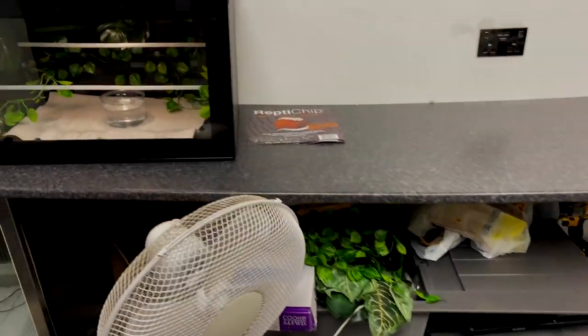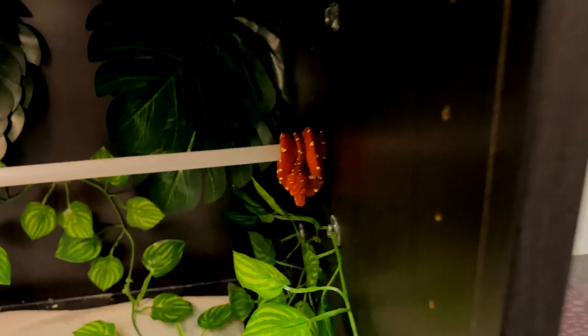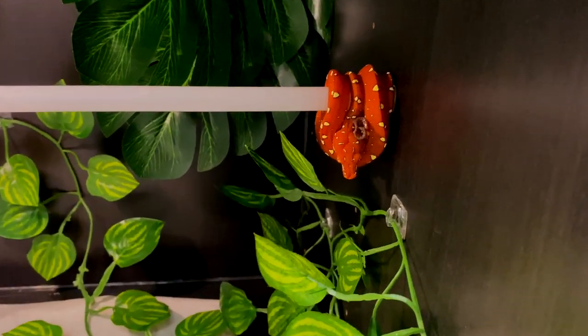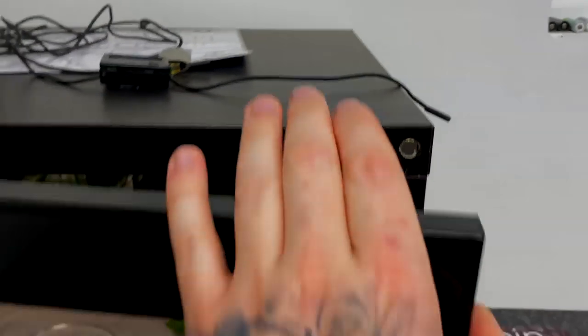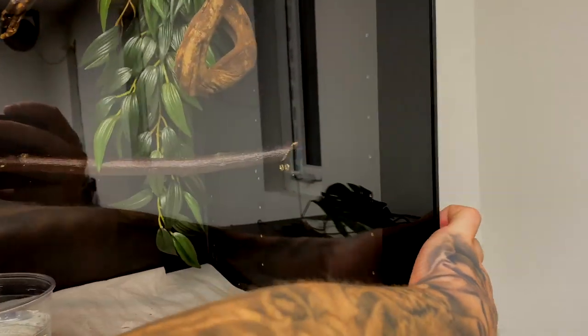We have a beautiful little biak-type green tree python in here — it's in hunting mode. You can see the tail moving back and forwards, which is cool, so I know that snake wants to be fed. Then we've got another biak type.